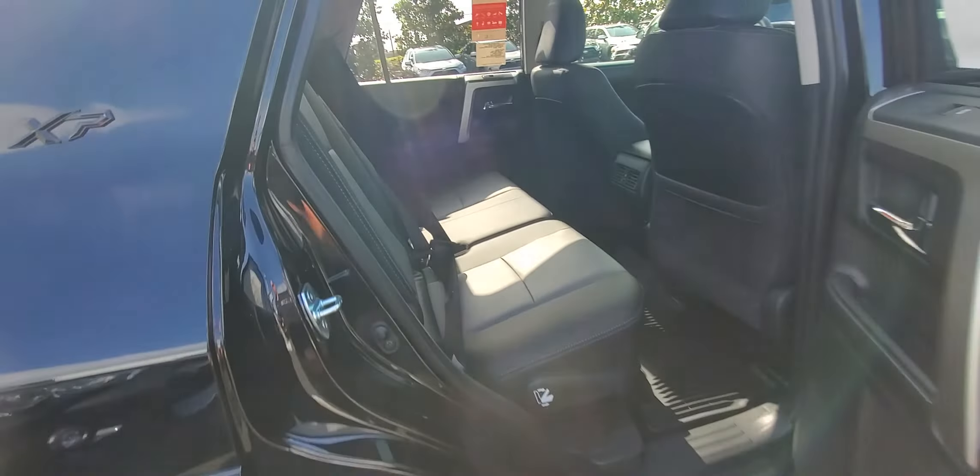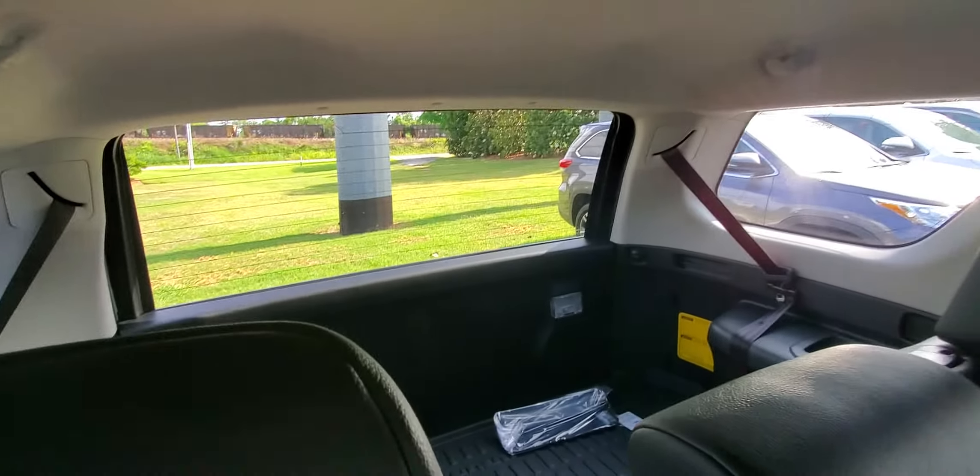There's your back seat space right there. You also have the vents in the back. This particular one does have the third-row seat — you can get it with or without. This is a two-wheel drive, but you can get it in four-wheel drive if you prefer.